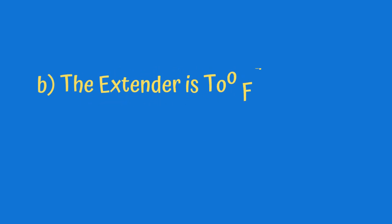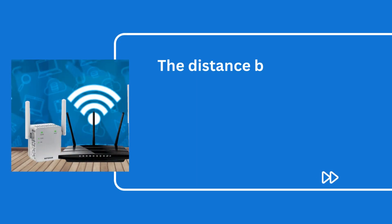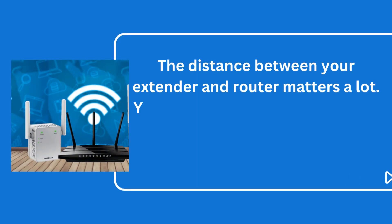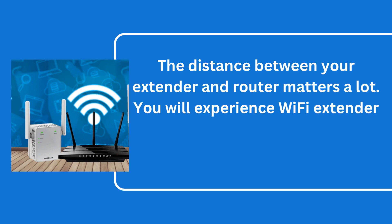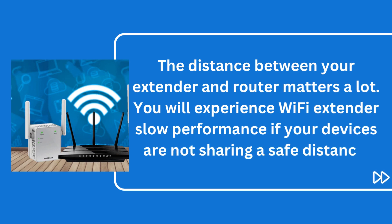B. The extender is too far from the router. The distance between your extender and router matters a lot. You will experience Wi-Fi extender slow performance if your devices are not sharing a safe distance.